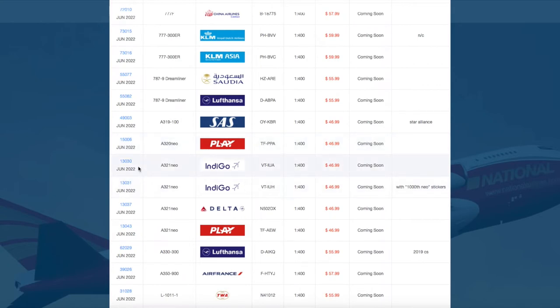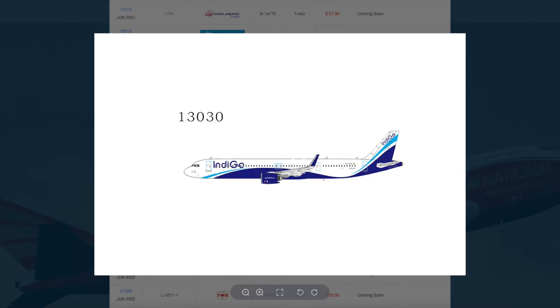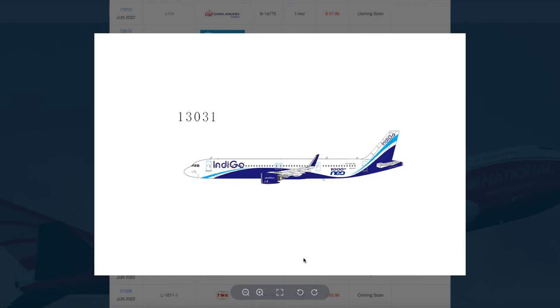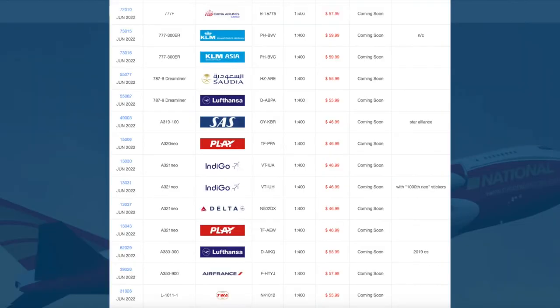Then we have two IndiGo A320 Neos. The first one is standard — registration Victor Tango India Uniform Alpha. The other A320 Neo has the 1000th Neo sticker, with registration Victor Tango India Uniform Hotel.